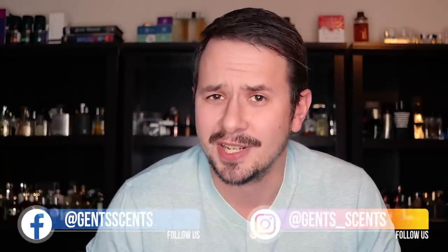Hey friends, Ash here with Gensens. Today I'm coming at you guys with five cheap fragrances that smell like more expensive fragrances. These are fragrances that you can pick up that smell like a more expensive niche or indie fragrance. These aren't cheap fragrances that just smell like they should cost more — these are ones that have similarities to something that's much more expensive.